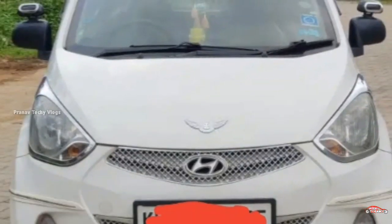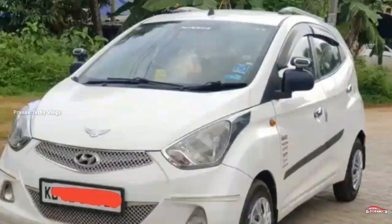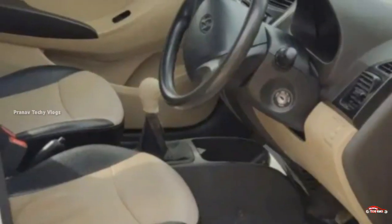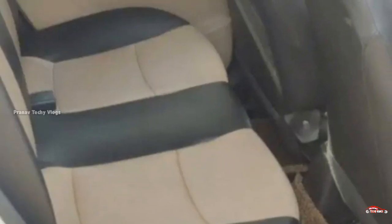There is an option for you — second ownership, around 90,500 km driven, manual transmission. The interior and exterior are well maintained.